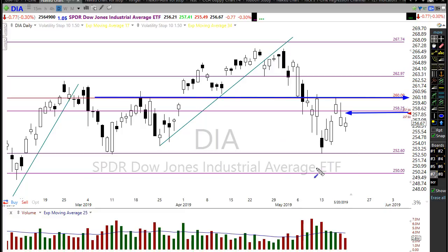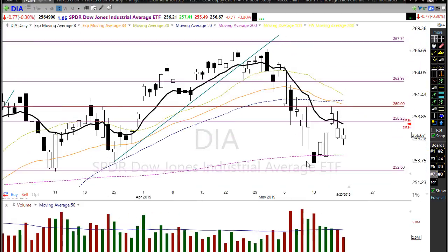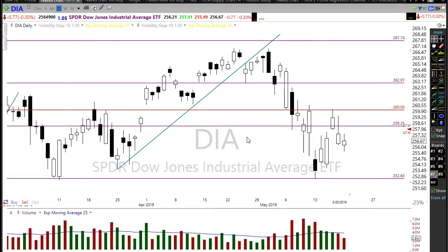Keep in mind the 260 level in the Diamonds — 26,000 on the Dow — will likely serve as a significant level of resistance, and we'll want to keep an eye on that. We are still well under our 50-day moving average, and we have some issues to deal with there as well. This technical damage won't be resolved quickly, and remember — even though we're rallying up, reports coming out overnight suggest that China has hardened their position on the trade war.